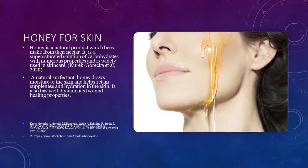Honey is a natural product that bees make from nectar. It is a super saturated solution of carbohydrates with numerous properties and is widely used in skin care. Natural honey draws moisture to the skin and helps retain suppleness and hydration. It is also well documented for its healing properties.